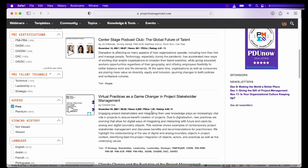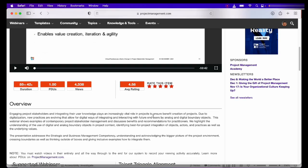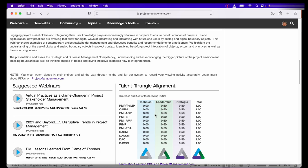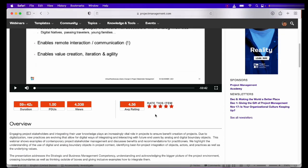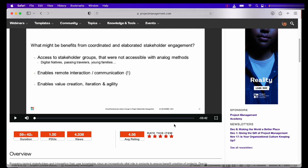To get these PDUs, you need to watch the webinar from start to end without skipping any part. For example, this webinar gives you one PDU and is an hour long. If you scroll down, you will see how that one PDU is divided across the different verticals of the PMI Talent Triangle — technical, leadership, and strategic domains.